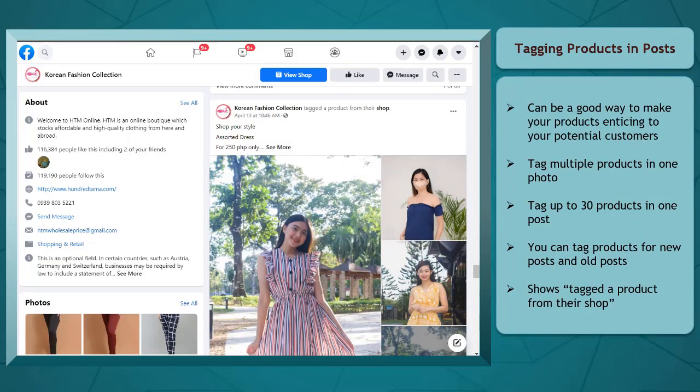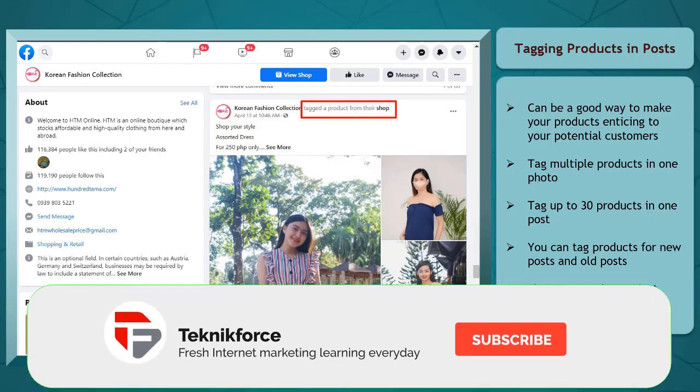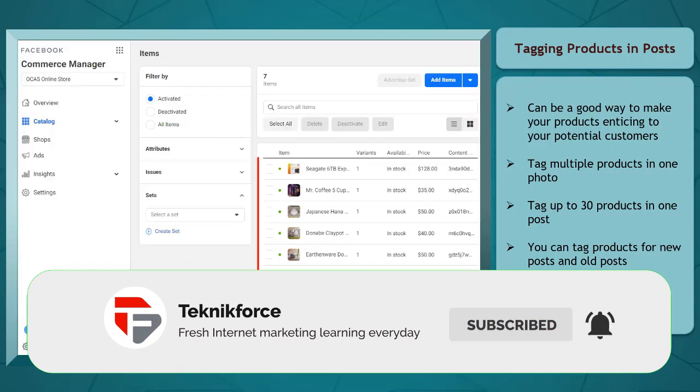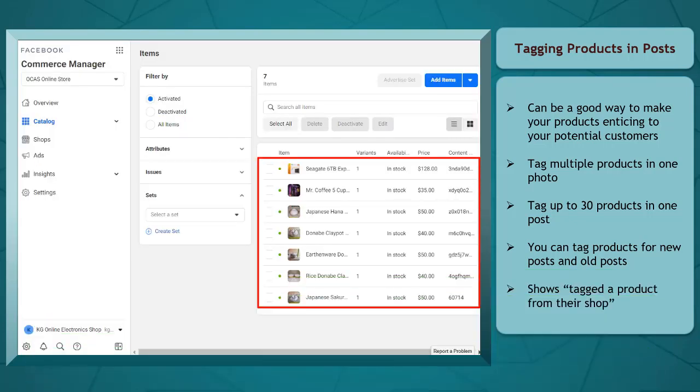It is also possible to tag the products inside your shop's catalog in new and old posts. Once you tag a product, it will show an additional phrase of 'tagged a product from their shop.' You can see it beside your Facebook page name. Before you tag a product, make sure that the products that you plan to tag are already uploaded inside your shop's catalog.